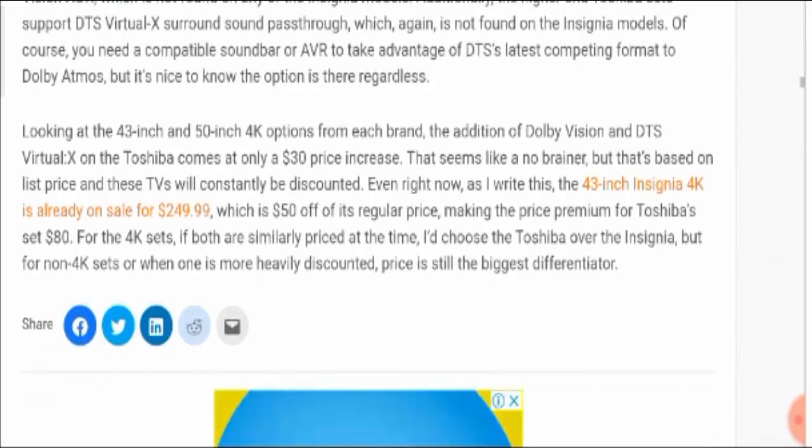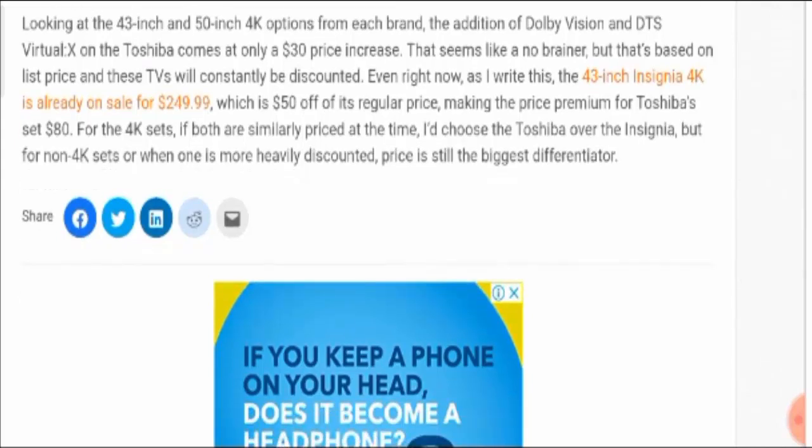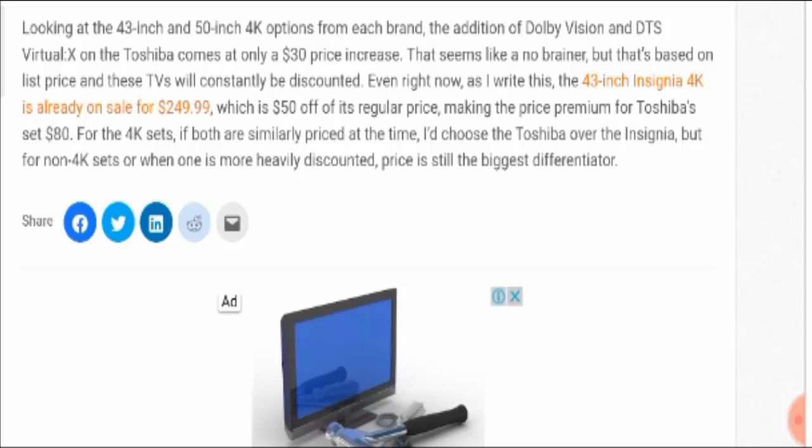DTS Virtual X is a competing format to Dolby Atmos, but it's nice to know the option is there. Looking at the 43-inch and 50-inch 4K options from each brand, the additional Dolby Vision and DTS Virtual X on the Toshiba comes at only a $30 price increase. However, the 43-inch Insignia 4K is already on sale at $249.99 — a $50 discount off its regular price — so you can buy according to your choice.